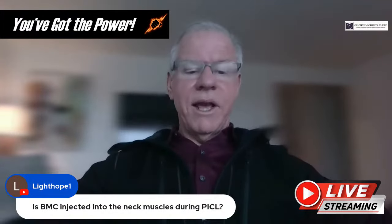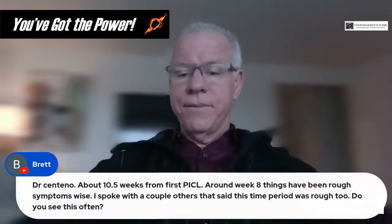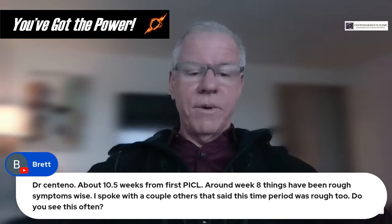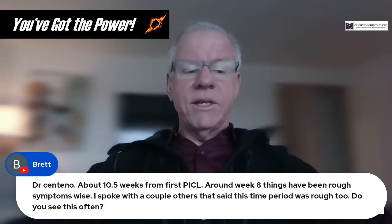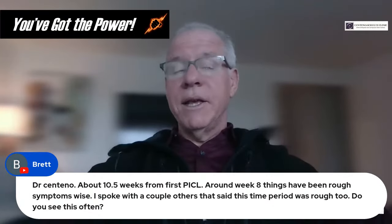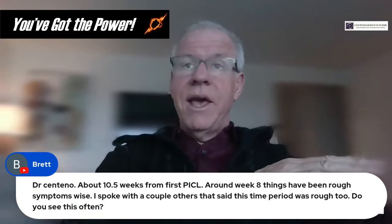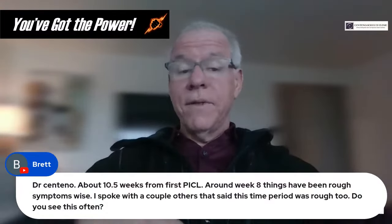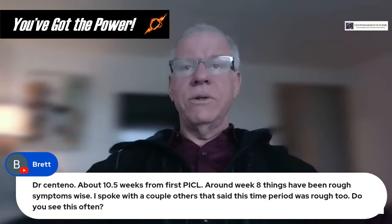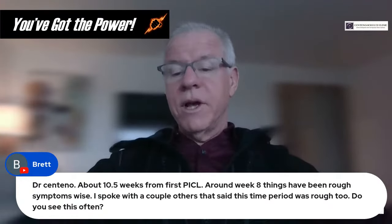Question from Light Hope: Is BMC injected into neck muscles during PICL? It can be — if there's a reason to, and certainly for muscle tendons. Question from Brett: At 10.5 weeks out from the first PICL, around week 8 things have been rough symptom-wise. Do you see this often? Yes — this could be the donut hole. After the acute inflammatory response tightens down ligaments and there's a honeymoon period, that acute inflammation goes away. Until you get matrix remodeling, we don't see much improvement until around the three-month mark.